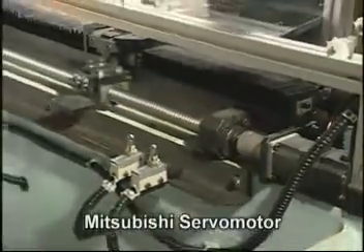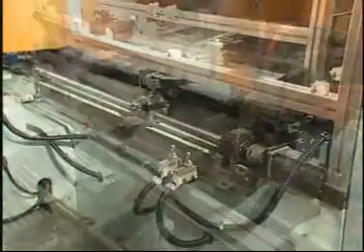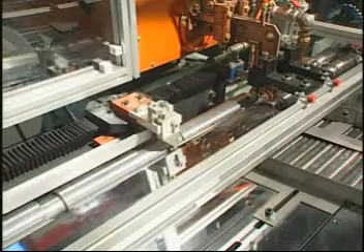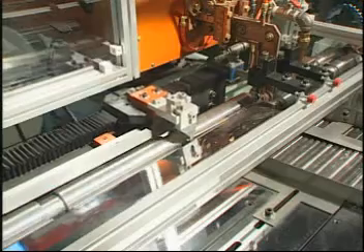In cooperation with a Japanese Mitsubishi servo motor for transmission, it can achieve accurate quenching area and average hardening depth after being heated and quenched through the heating foil.